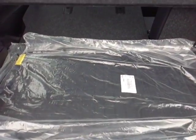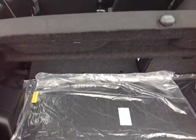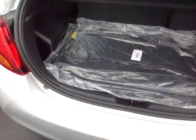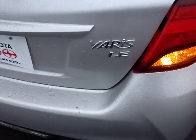Plenty of cargo space — you can see I actually folded forward part of those 60-40 split back seats to free up additional space. You got your built-in tonneau cover, rugged all-weather Yaris cargo and floor mats. There's your LE badge there.